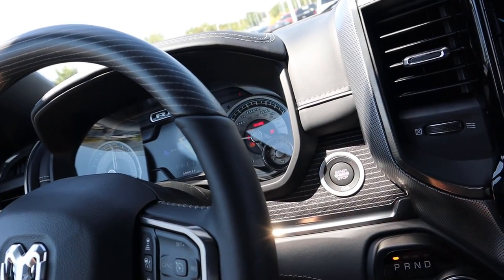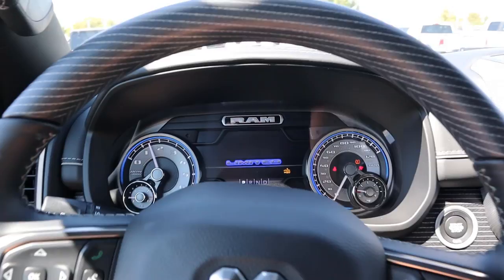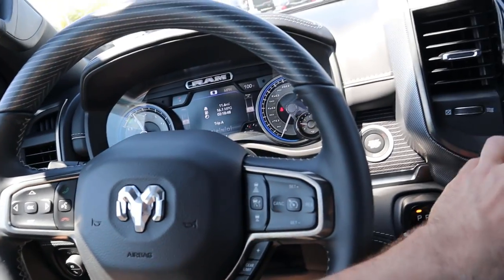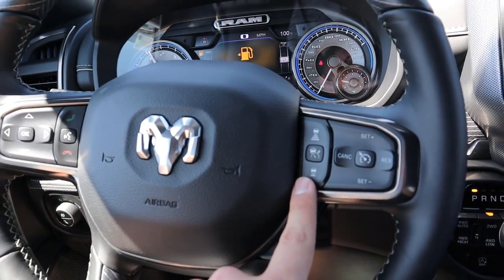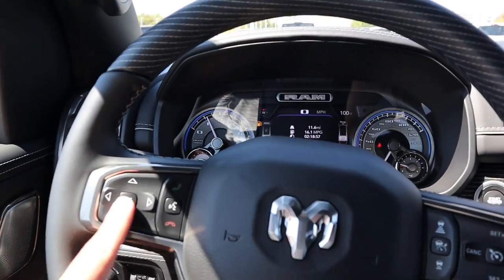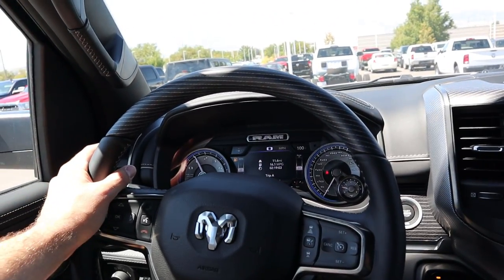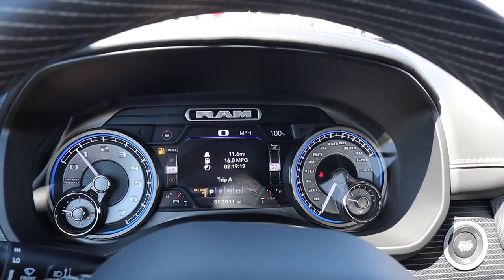To start the Limited, put your foot on the brake and push the push-start — the gauges will do a sweep. On the steering wheel you've got cruise control and adaptive cruise control, a gear selector, controls for the center screen, and voice command controls. Wood trim and leather wrap all around the steering wheel — very beautiful but again the same as 2019.